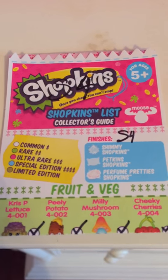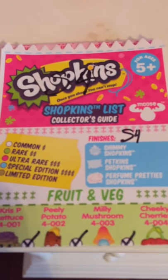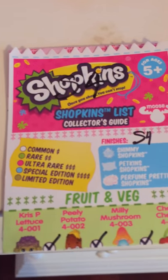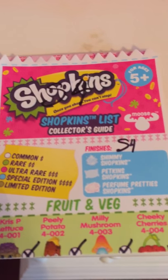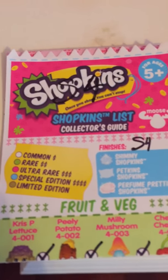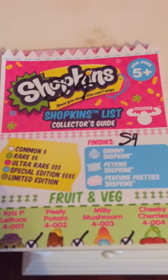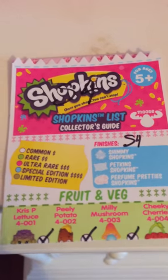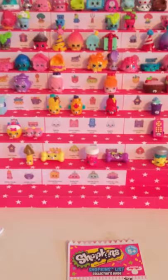Hi you guys, it's Liliana and this is my mom's YouTube channel. I'm going to be taking over her YouTube channel because she hasn't really been on it. I'm going to show you my Season 4 Shopkins collection. I just want to say thank you so much Moose Toys for inventing Shopkins — me and my siblings really, really love them. Okay, without further ado, let's get started.